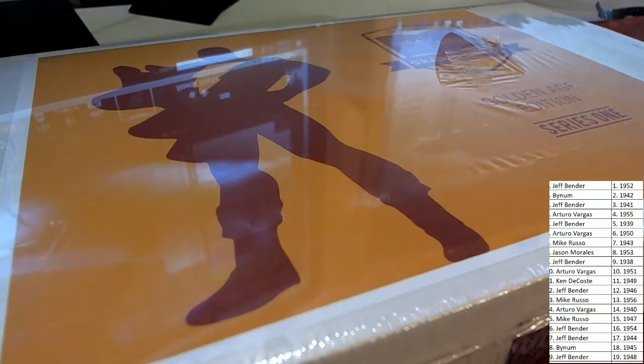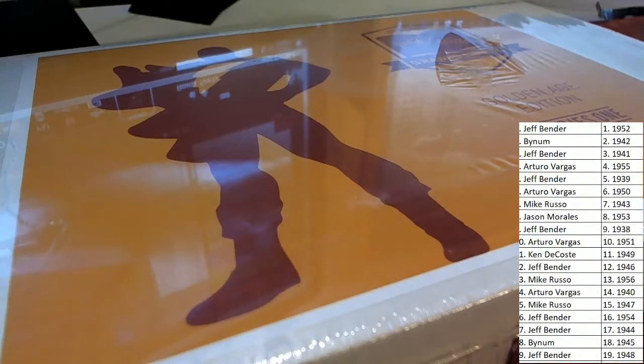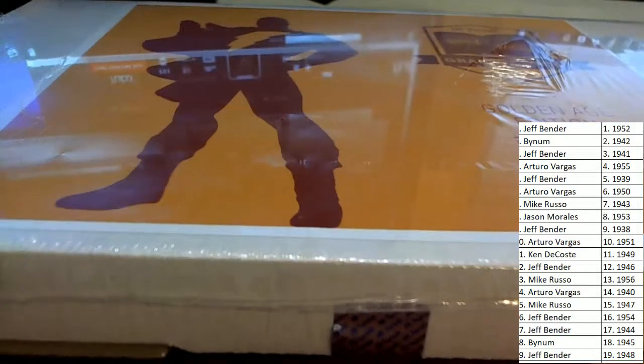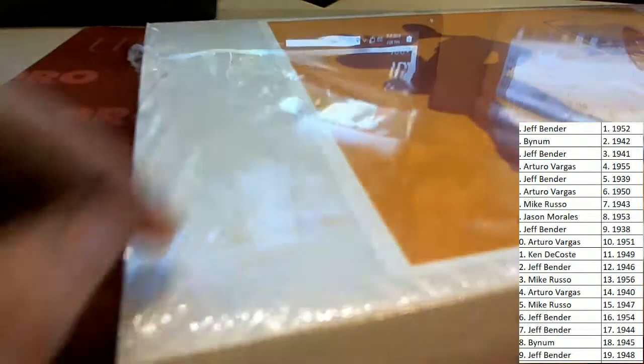Good luck in the break everybody, and there's our owners.